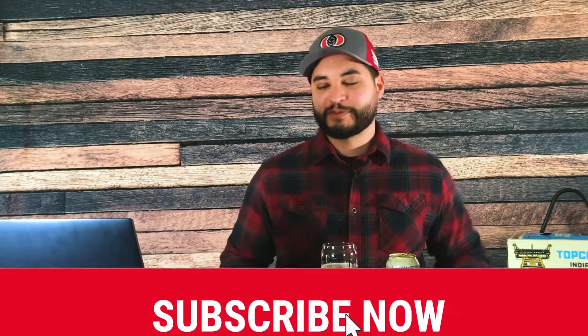Alright guys, that is it for the very first episode of Beer Detour. I appreciate you guys tuning in and checking out my review of Bell Breaker's Top Cutter. If you enjoyed this review and want more content, make sure you hit that subscribe button and the notification bell so you're alerted every time a new video drops. Give this video a like — it does help. I appreciate you guys, and I'll see you next time!